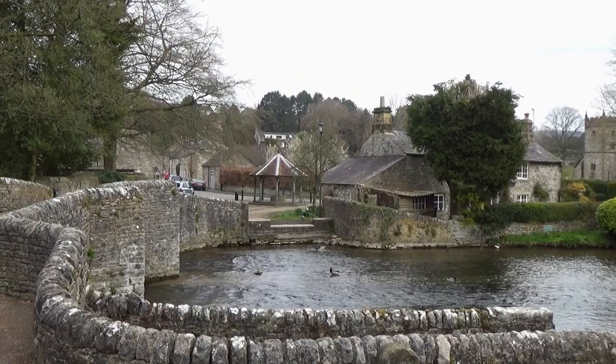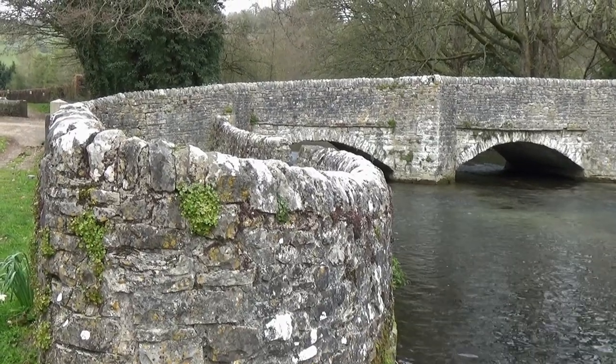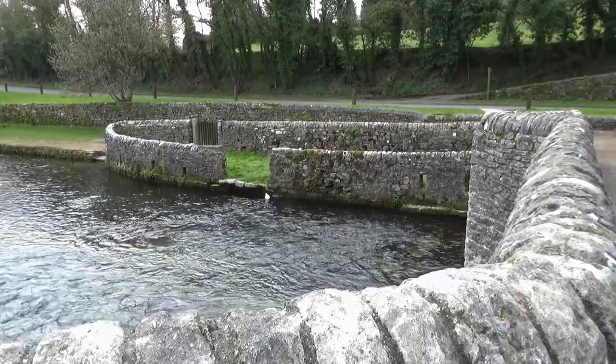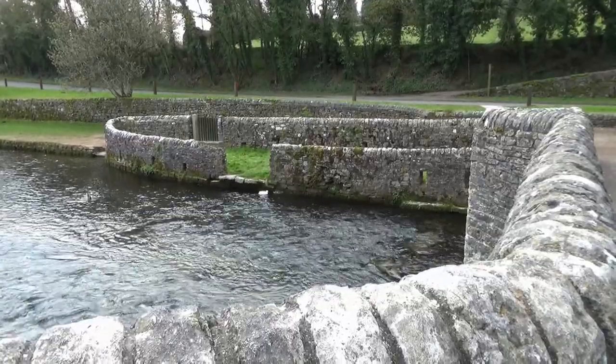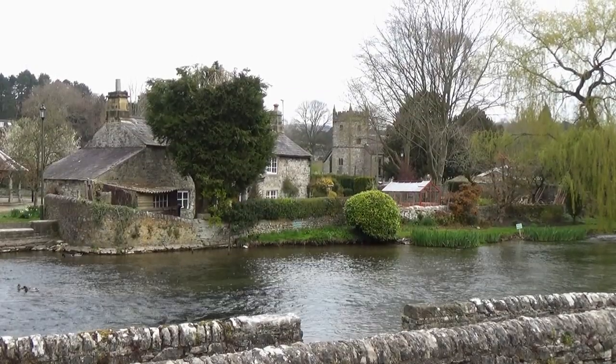In the 17th century, the three-arched Packhorse Bridge, known as the Sheepwash Bridge, was constructed. It is so called because sheep were washed in the river here at shearing time, and you can still see the small walled enclosure used to pen sheep on the river's broad grassy banks.